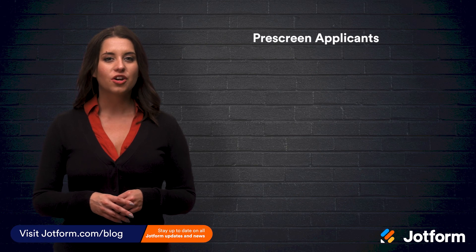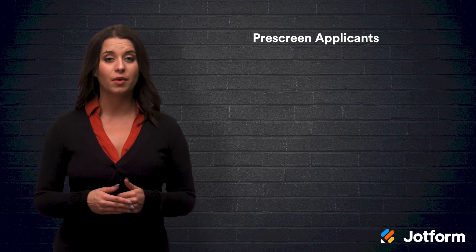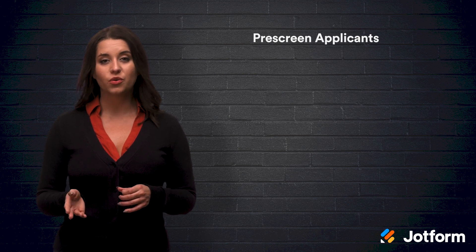It's always a good idea to start by pre-screening applicants for interviews. Some companies receive hundreds of applications for one job. Rather than talking to every single applicant that comes your way, you can save time and money by using pre-screening questions. Here are some example pre-screening questions.